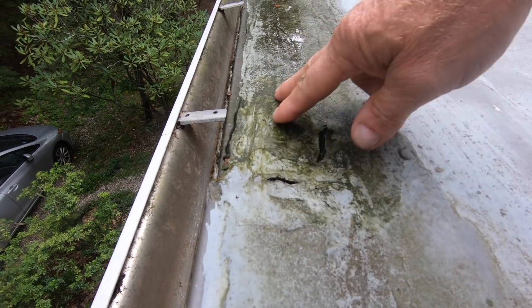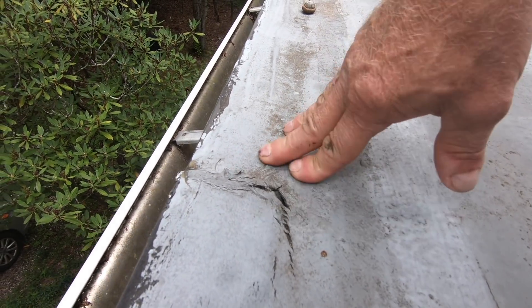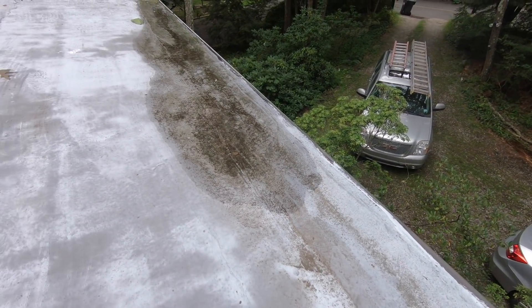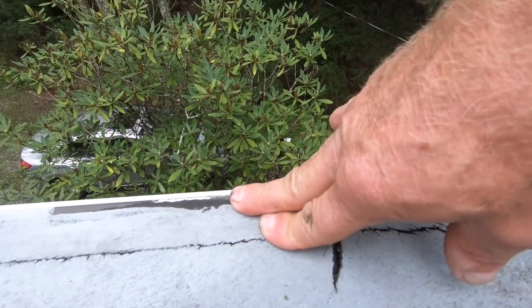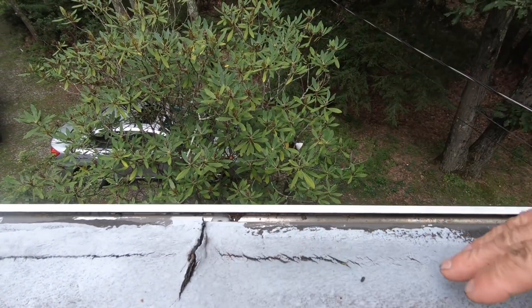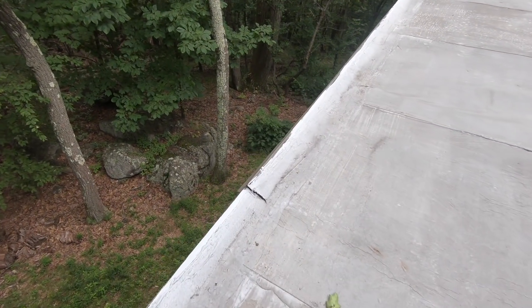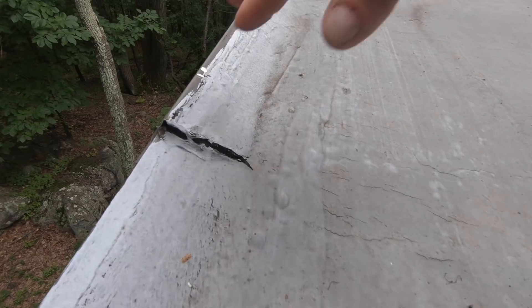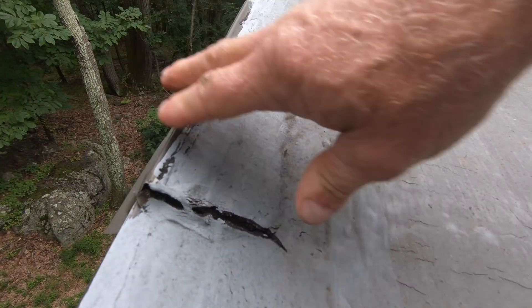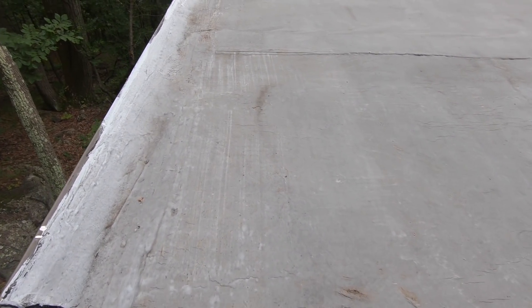This will rot this area. Another one — you can see where the water pools there. That's the problem. This metal edging material is cracked away. Another one here. So the edging is a problem right now. See the edging here? It's cracked open and it's pulling away. So that has to be fixed.